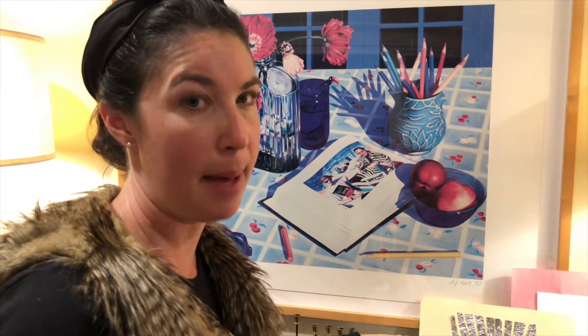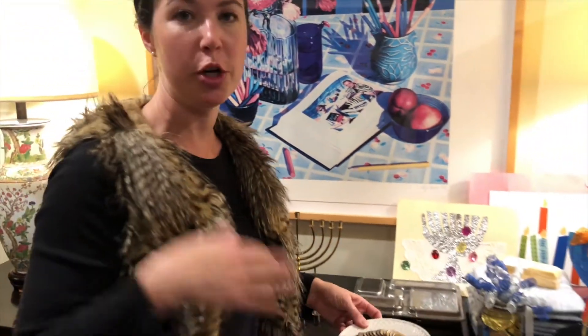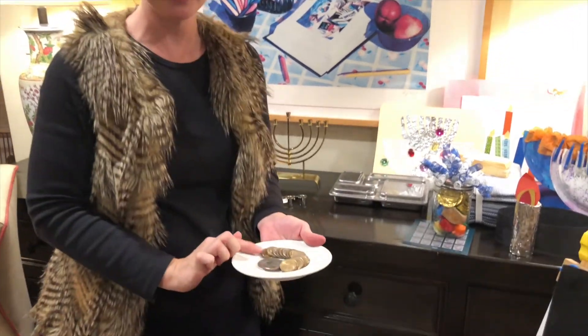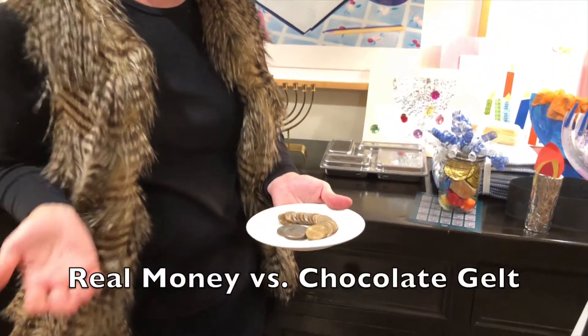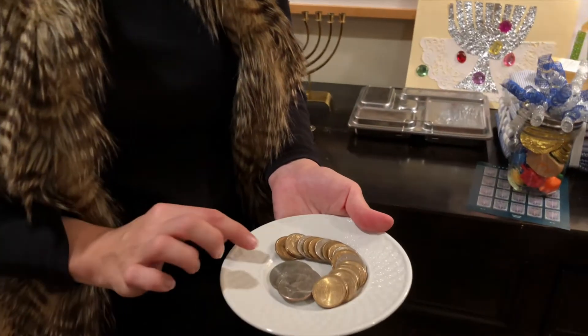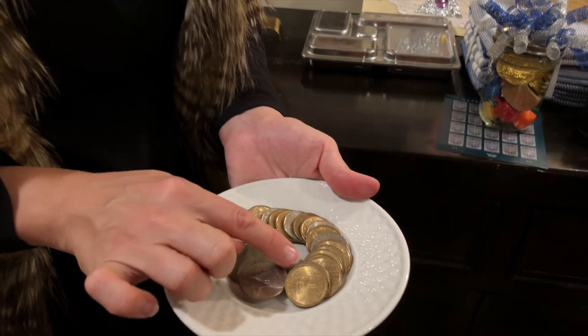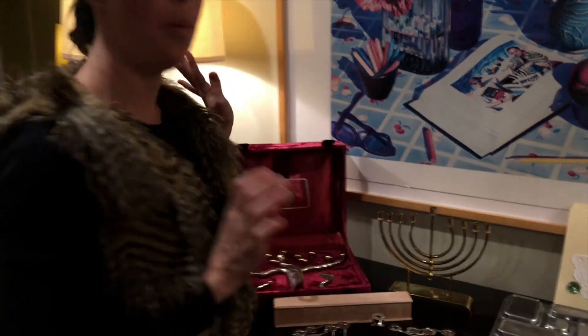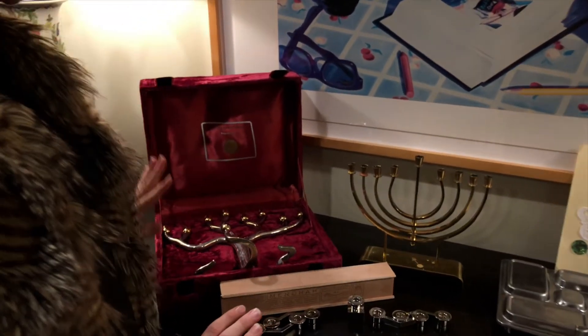If you already do dreidel or are playing traditional dreidel when people come over, consider playing with real money. It is a tradition to give real money or real gelt at Hanukkah time, and it's maybe more fun if it's an unusual coin — your kids can learn about money this way. Even a roll of pennies is good enough; it's a little more high-stakes for the child.